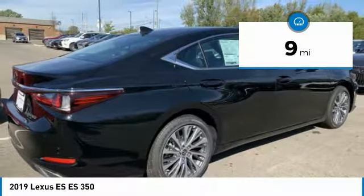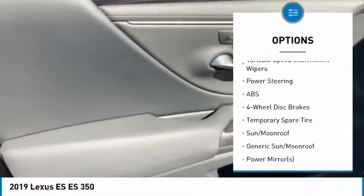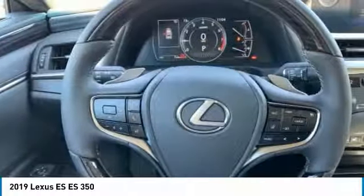Here are some of this vehicle's great options: aluminum wheels, brake assist, daytime running lights, integrated turn signal mirrors, remote trunk release, four-wheel disc brakes, front performance tires, rear performance tires, FWD, variable speed intermittent wipers.